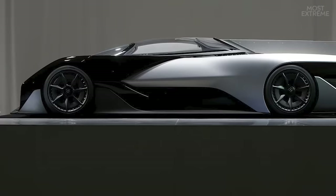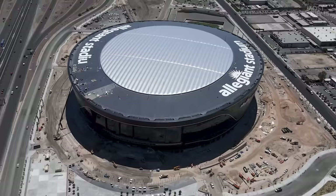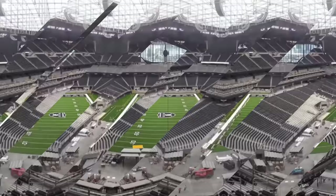The Allegiant Stadium draws its design inspiration from a futuristic concept car and is adorned in the Raiders' signature silver and black. This has led it to be appropriately nicknamed the Death Star by local residents due to its resemblance to the Empire Space Station from the Star Wars movie franchise.